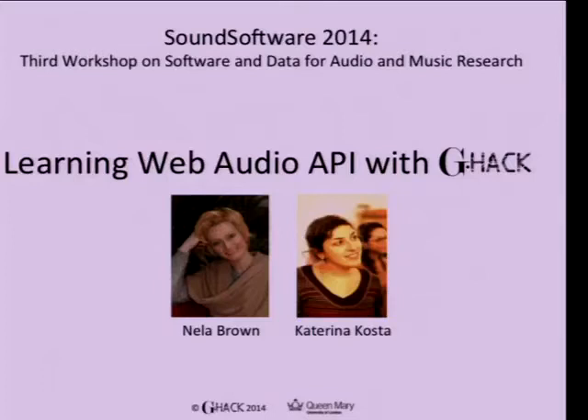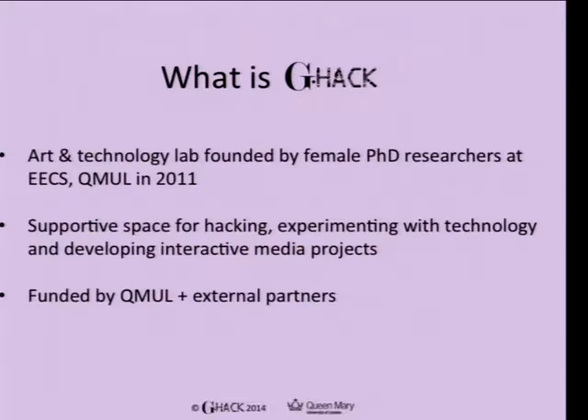Hi everyone, my name is Nella Brown, I'm a PhD student here at EECS, and this is my colleague Katrina. Today we wanted to talk to you about this workshop that we did with two other colleagues under the banner of G-Hack. It was basically to teach beginners who don't know anything about programming, audio, or Web Audio API, which is quite a big task.